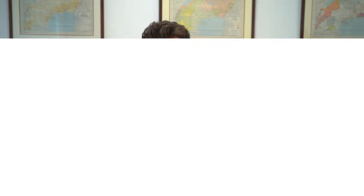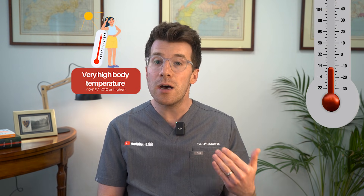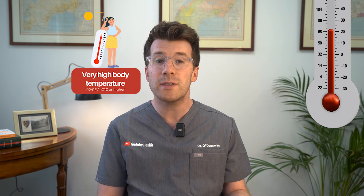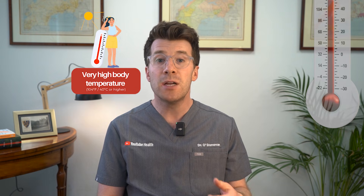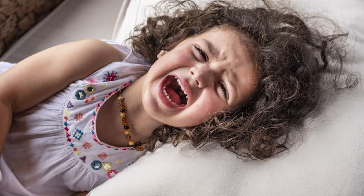So how do you know if someone is experiencing heatstroke? Here are some key symptoms to look out for. Firstly, a very high body temperature — 104 degrees Fahrenheit or 40 degrees Celsius or higher. Changes in mental state such as confusion or irritability, especially in children. Slurred speech, seizures, or even coma.